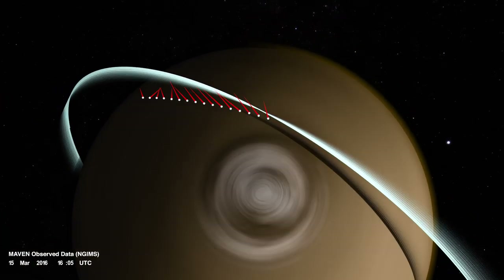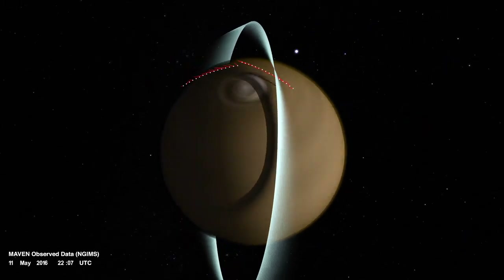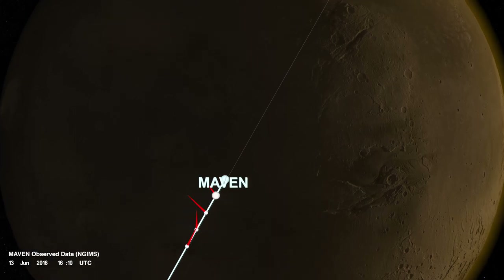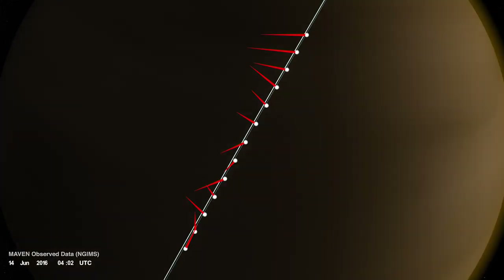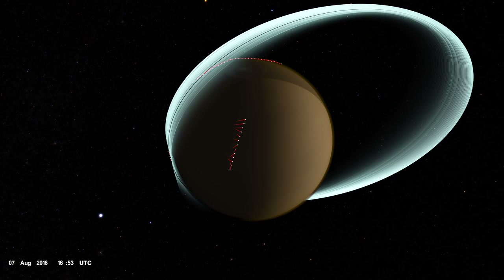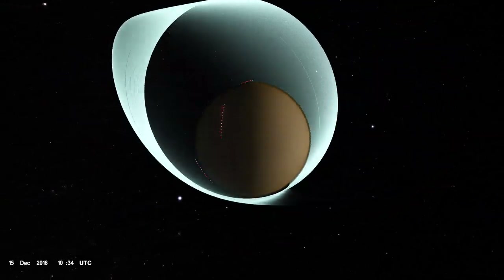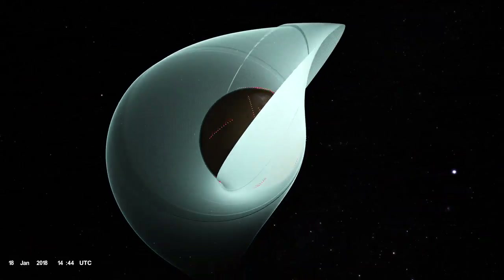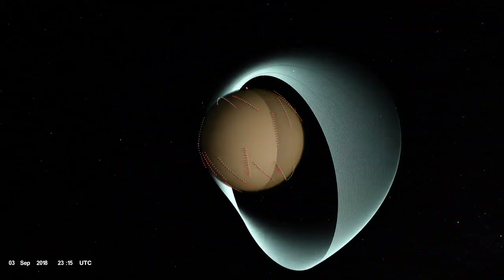Because the orbit evolves over time, or precesses, the spacecraft's closest approach to Mars drifts across the planet, allowing it to take snapshots at different locations. Over the past four years, MAVEN's tracks have added up, criss-crossing Mars at many locations and at various seasons and times of day, wrapping the planet in a web of observations.